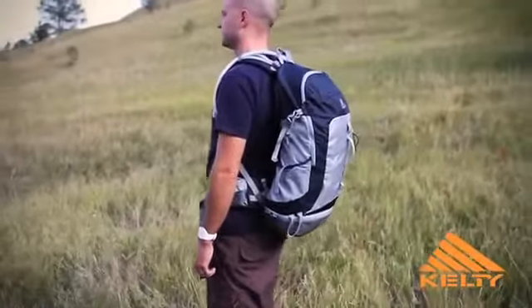Hi, my name is Andrew Day. I'm a Kelty product manager and the pack I've got here is the Impact 30.